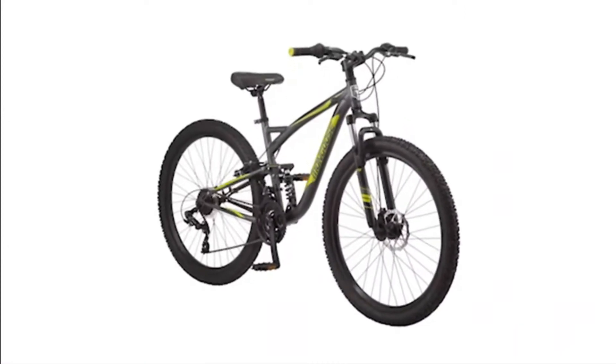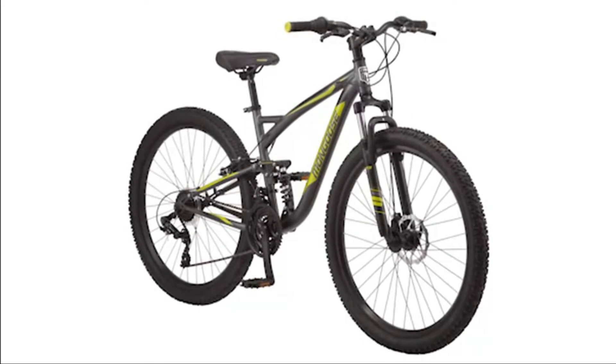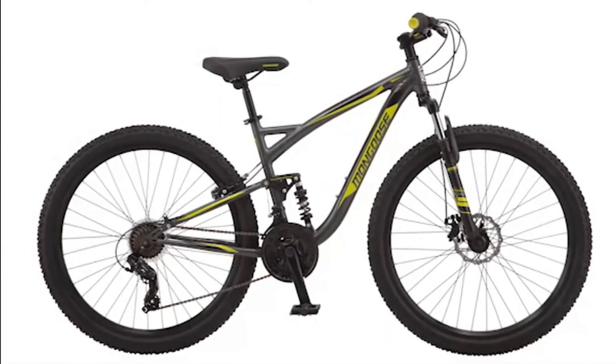Lightweight, durable alloy rims and 26 x 2.125 tires roll over anything. Raised handlebars with colored caps complete the MTB look.